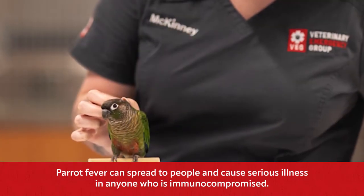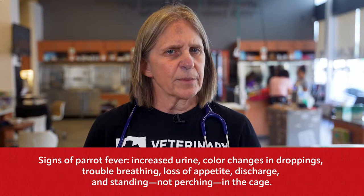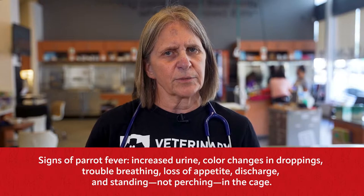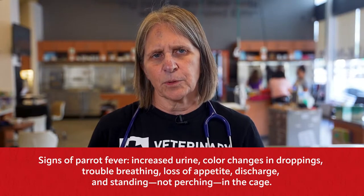Take your pet bird to a vet if they have any of these common signs of parrot fever. These include an increased amount of urine — the wet area of the droppings. If the white part of the droppings, called the urates, turns green or yellow, that's a sign of liver disease — please bring your bird in. If there's an increased effort to breathe, the tail bob — that's the tail going up and down as the bird sits on the perch.